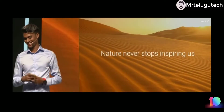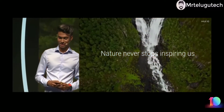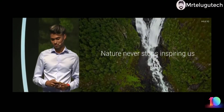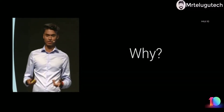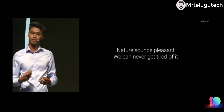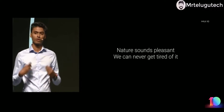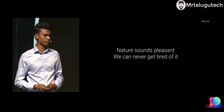Nature's sound — like the sound of the desert and the sound of the forest — is very soothing and pleasant. No matter how long or how often you listen to nature's sound, your ears never get fatigued or burned out.